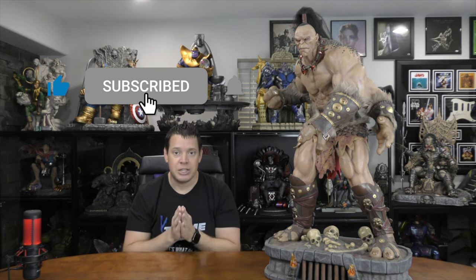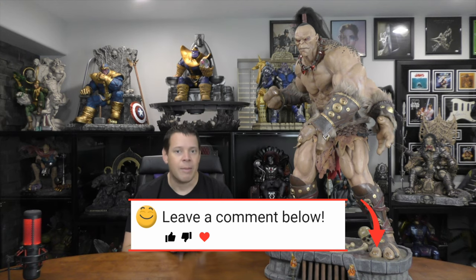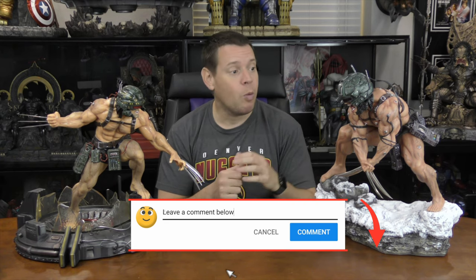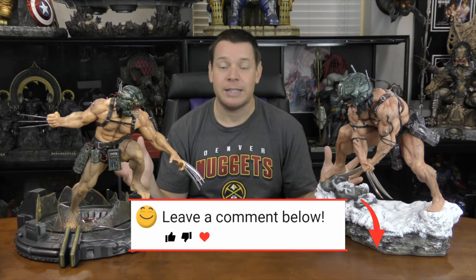To win this Goro statue, first you've got to make sure you've liked this video, subscribed to the channel, and hit that bell notification. Second, leave a comment below — make sure it's a witty, entertaining, or funny comment. Because when we hit 20,000 subscribers, I'm going to pick a random video, and the comment with the most likes on it will be the winner of this Goro statue. Make sure your comment is entertaining to others and to Mr. X, because if I like it, I'm going to pin it to the top to help you get more likes. Let me know in the comments if you agree with my logic, or if you think one is a winner for whatever reason — honestly, I think they're both fantastic.